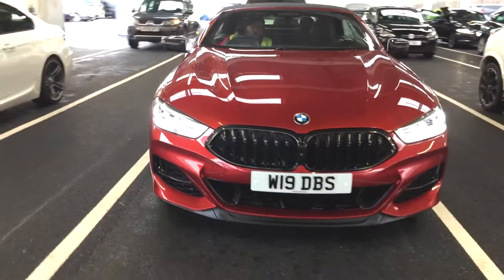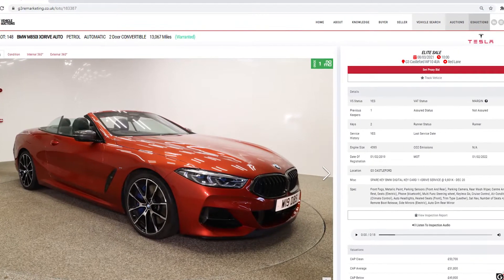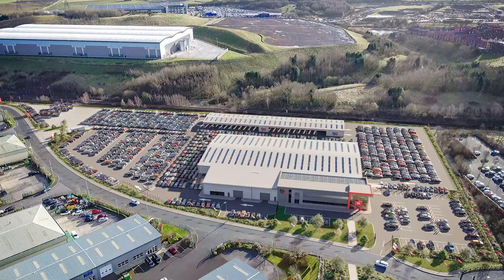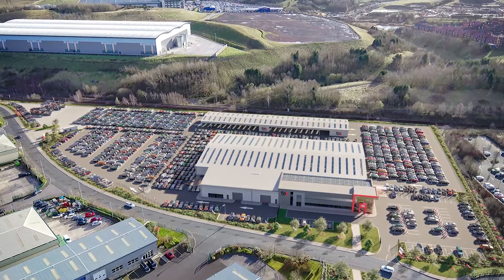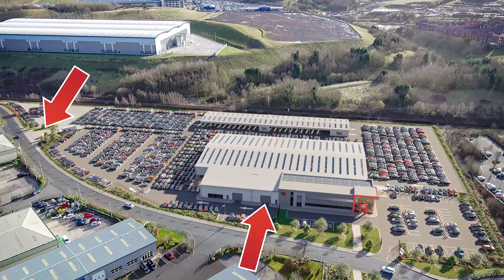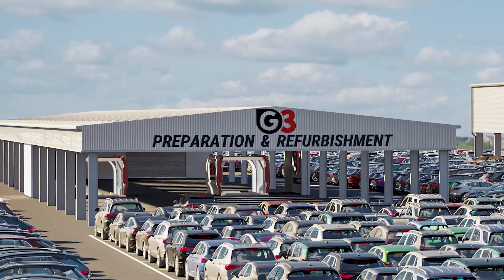Let's jump straight into how a car like this BMW M850i gets driven through the system ready for you to view on our website. When we designed our new Castleford site we thought long and hard about the workflow needed to get a car from here to here well ahead of sale, so we built a separate building for all our pre-sale processes.